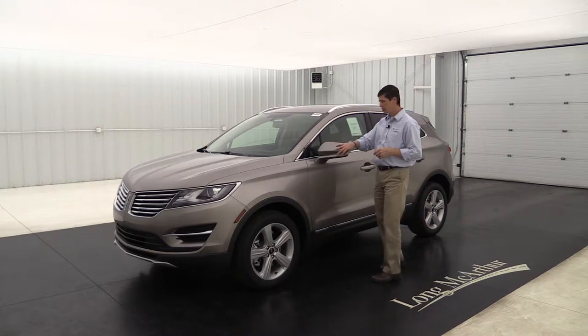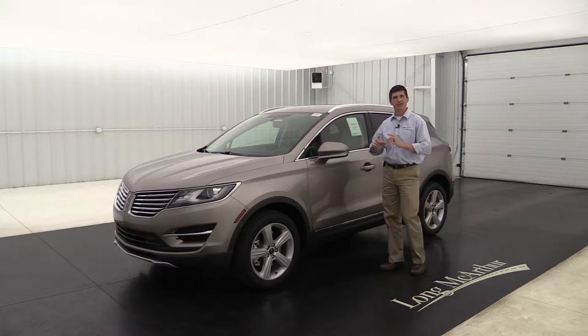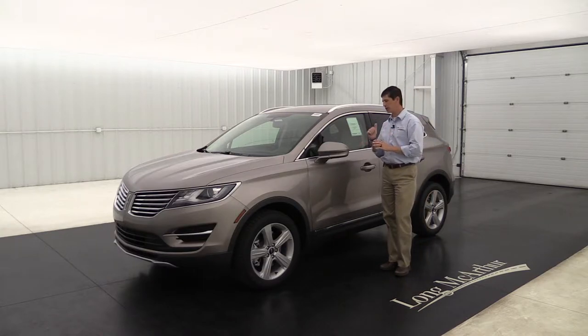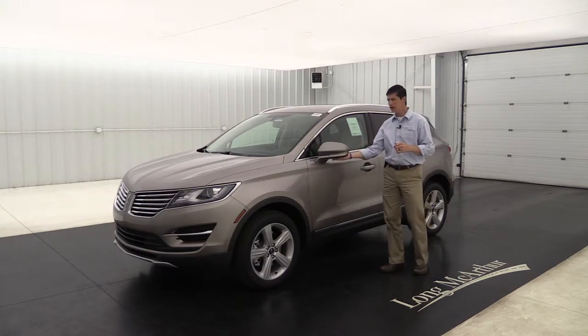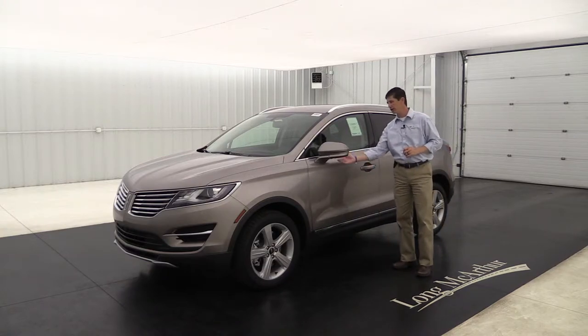It does have your body-colored mirror caps, also your power heated feature. Also integrated blind spot mirror — that's the angled mirror so you can see vehicles in your blind spot a little bit better. And don't forget the security approach lamp that puts that welcome mat beside the vehicle right under here as well.